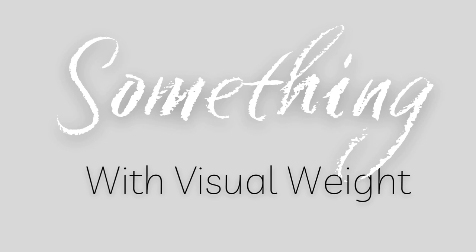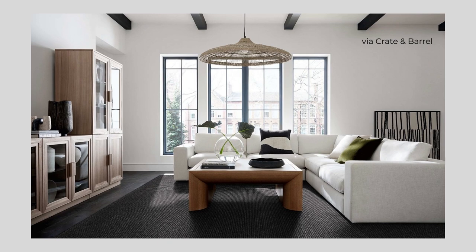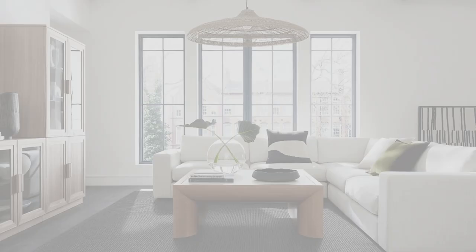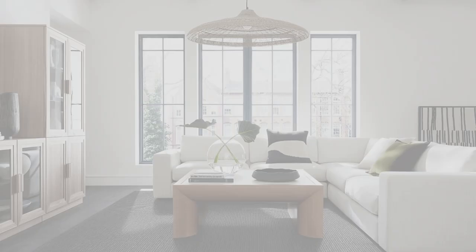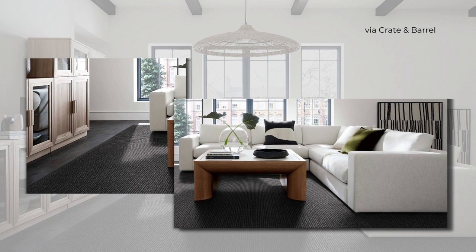Something with visual weight. Visual weight grounds the space and acts as an anchor for your design. You can do this with a floor that's several shades darker than the surrounding walls, taking a cue from nature's scheme of dark ground against lighter sky. Or use a textural rug to create that weight and tie the objects in the room together. A heavy piece of furniture can also do this, like a sofa or a substantial coffee table.